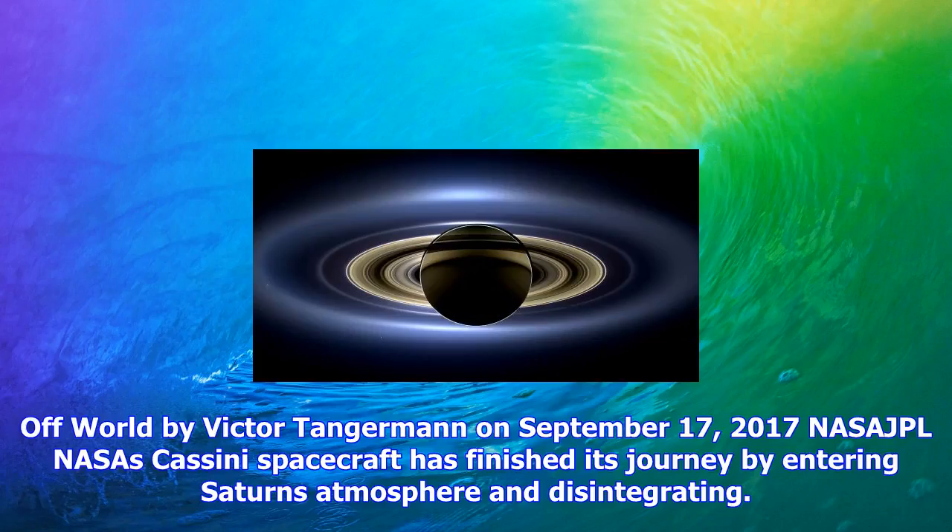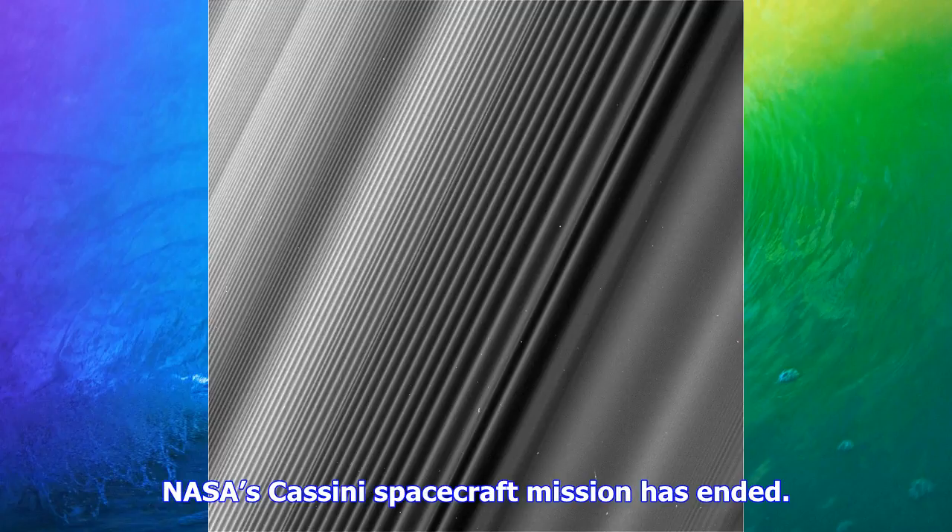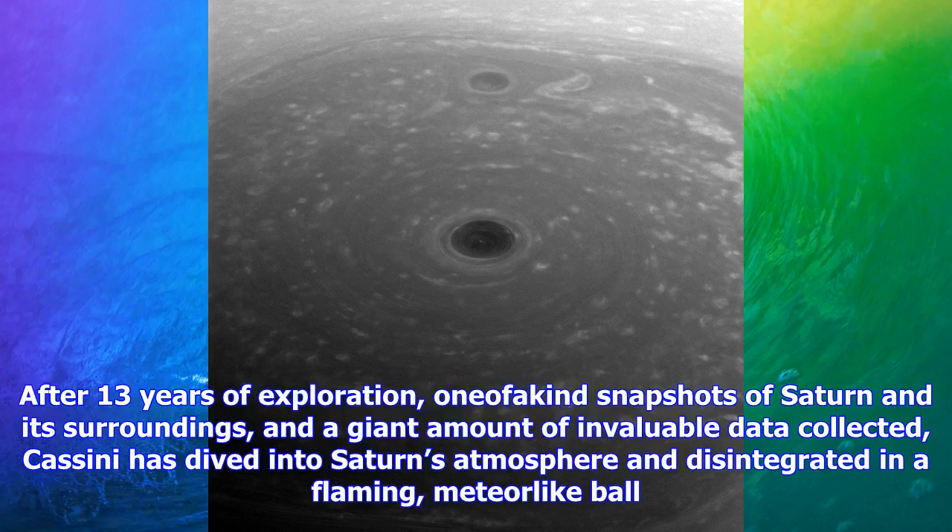Offworld, by Victor Tangibon, September 17, 2017. NASA JPL — NASA's Cassini spacecraft has finished its journey by entering Saturn's atmosphere and disintegrating. Here are some of the most amazing images it took on its mission. Cassini's mission has ended after 13 years of exploration, with one-of-a-kind snapshots of Saturn and its surroundings and a giant amount of invaluable data collected. Cassini dived into Saturn's atmosphere and disintegrated in a flaming, meteor-like ball.